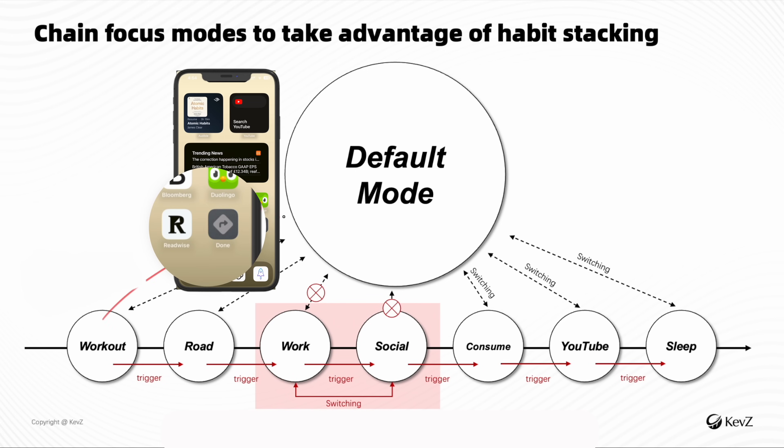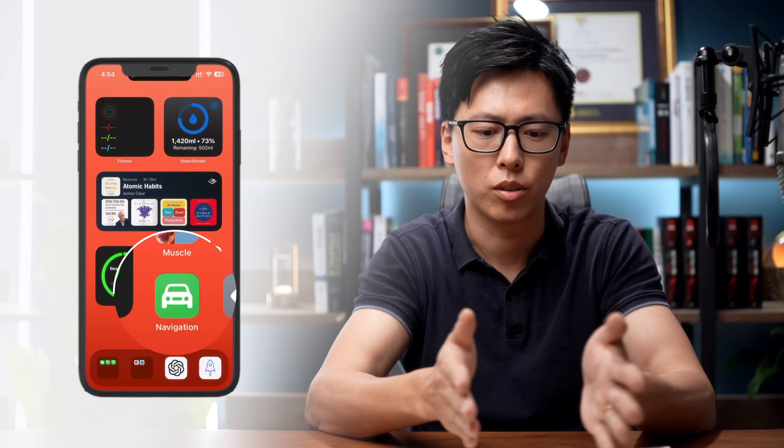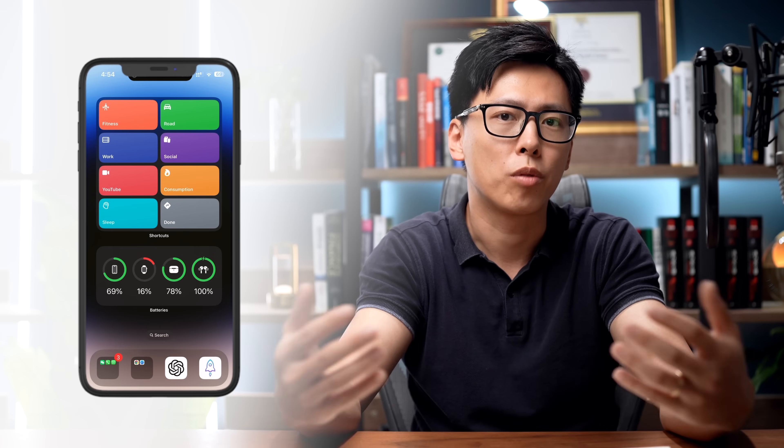For maximum flexibility, set up a shortcut that allows you to go back to the default mode anytime you want. This way, technically you have access to every single useful app on your phone, but you can still be very focused where you need to be. If committed to focus mode for the entire day, you can chain modes together with a click of a button — going from one focus mode directly to the next. If you want to take a pause, just click the down button and you'll be redirected back to the default mode.